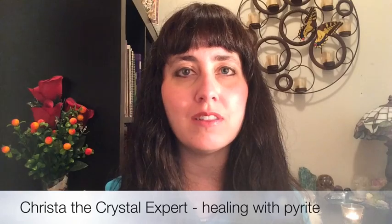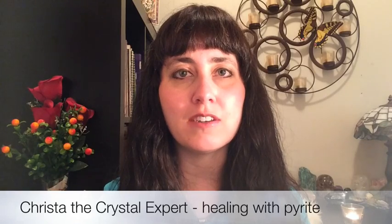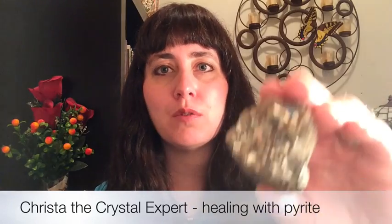Hi everyone, I'm Krista and welcome to my video on the healing benefits of pyrite gemstone. Pyrite is a very easy gemstone to find in crystal stores and shops online, and it's a beautiful golden sparkly stone.